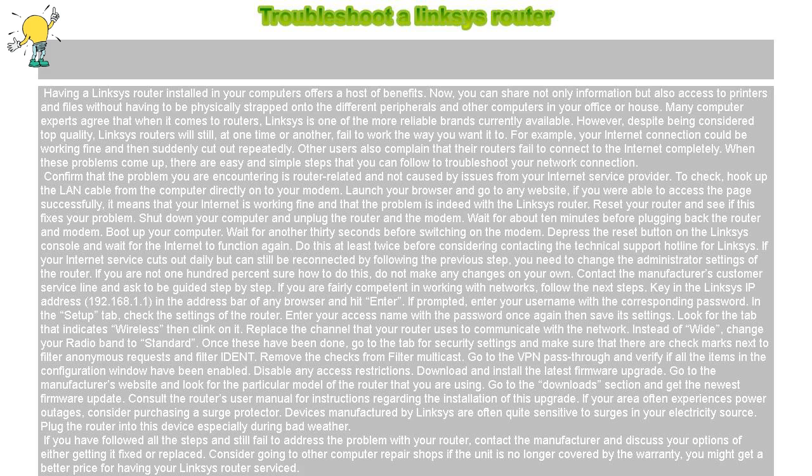Reset your router and see if this fixes your problem. Shut down your computer and unplug the router and the modem. Wait for about 10 minutes before plugging back the router and modem. Boot up your computer, then wait for another 30 seconds before switching on the modem. Depress the reset button on the Linksys console and wait for the internet to function again. Do this at least twice before considering contacting the technical support hotline for Linksys.